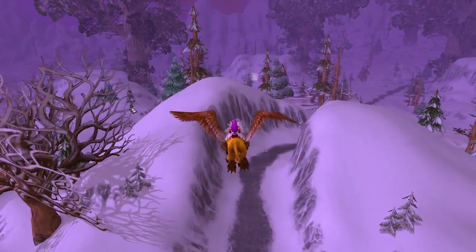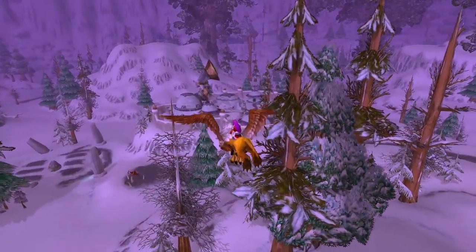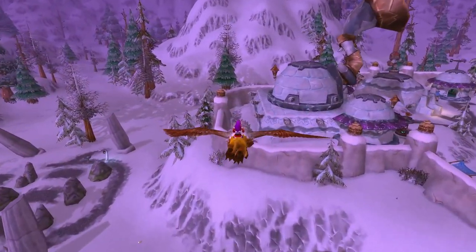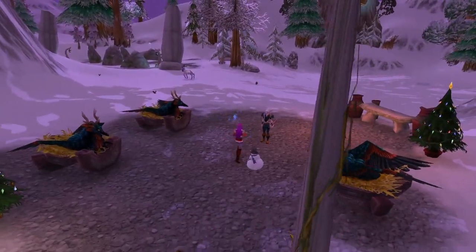I absolutely love Winterspring and Dun Morogh too. They remind me so much of Narnia, which is one of my favorite movies ever, and I just thought it would be the perfect little thing to do on Christmas together. As soon as Derek asked me what I wanted to do, I was like, yes, let's go on a cute wintry WoW date in some of my favorite spots.